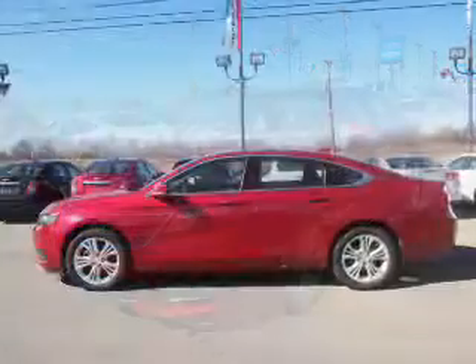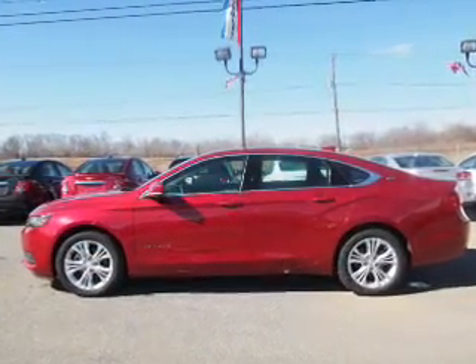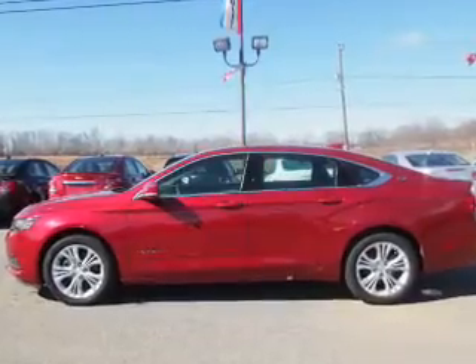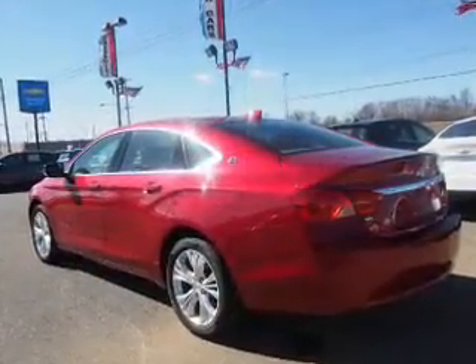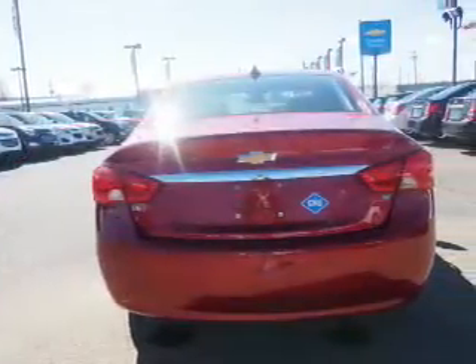The features include electric trunk, auto-dimming mirrors, an alarm system, keyless entry, independent suspension, brake assist, traction control, stability control, front ventilated disc brakes, and anti-lock brakes.